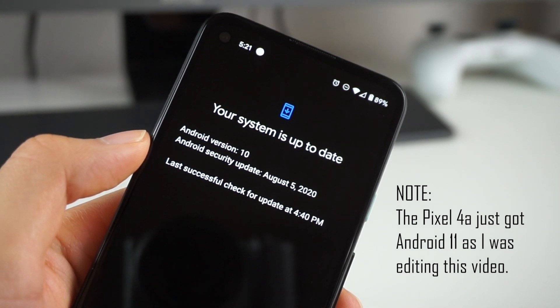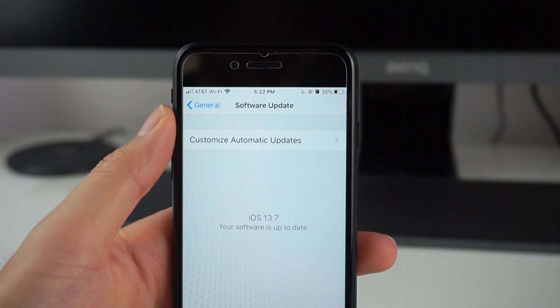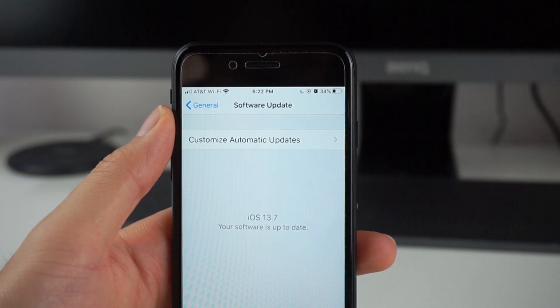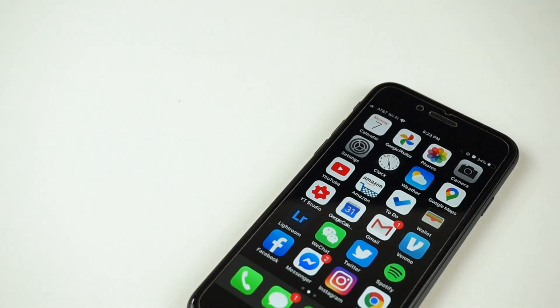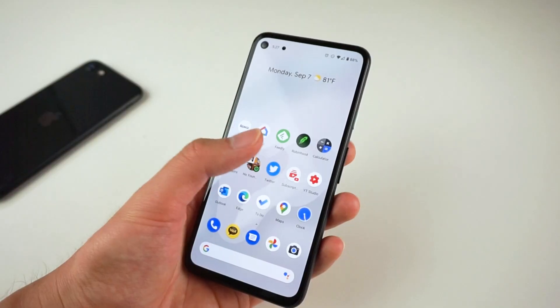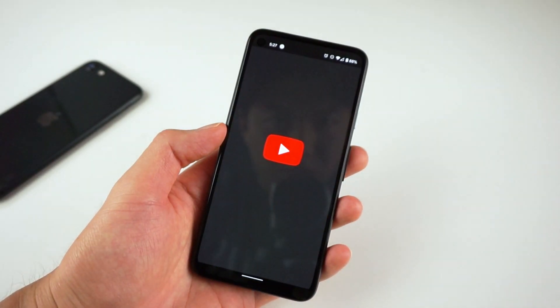What makes the Pixel camera so great is the software, and the general software experience is excellent here. This is a Google Pixel phone, so you'll get the latest Android and security updates for at least three years, faster than any other phone not from Google. It's amazing that you get that level of software attention on a phone that's only $349. The iPhone SE has it even better — for $399, you get a phone that'll receive the latest iOS and security updates for about five years. Personally, I'd still go for the 4a because it runs Android, giving me freedom to customize my device, plus it offers clean Android with barely any bloatware and very smooth animations.